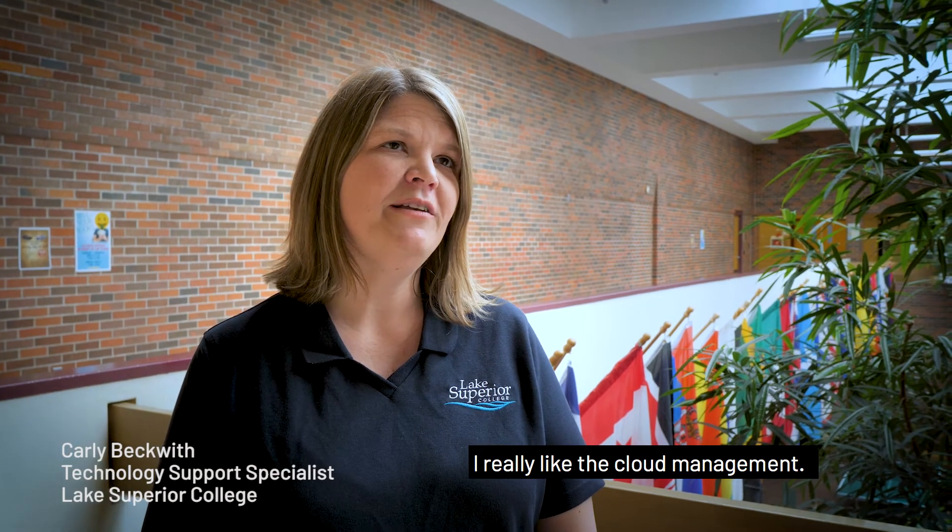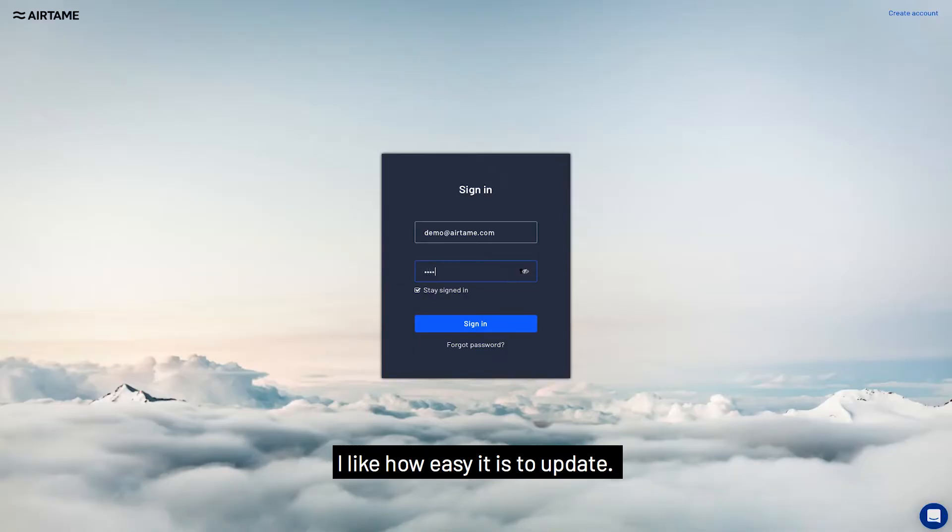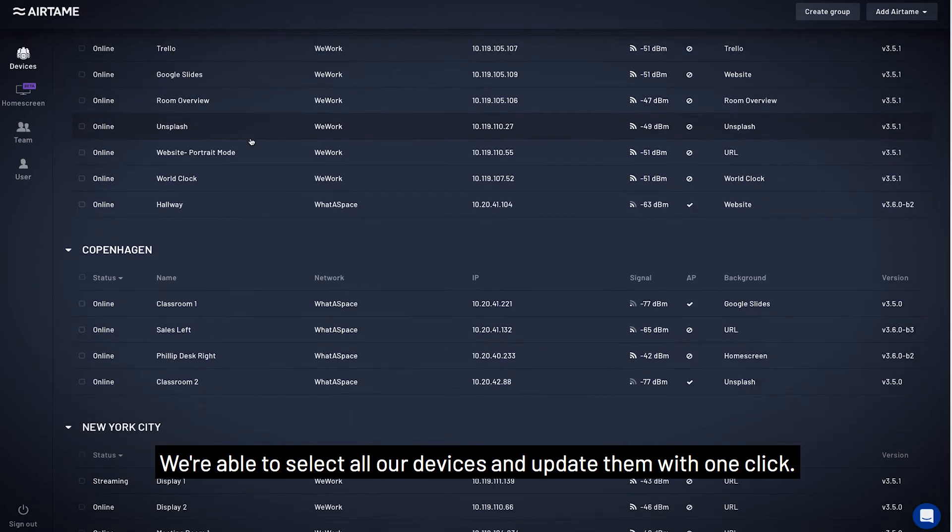I really like the cloud management. I like how easy it is to update. We're able to select all our devices and update them with one click.